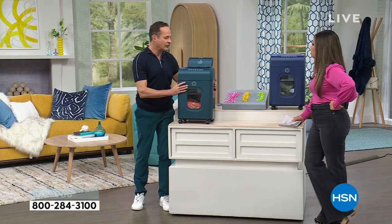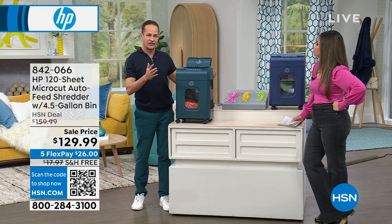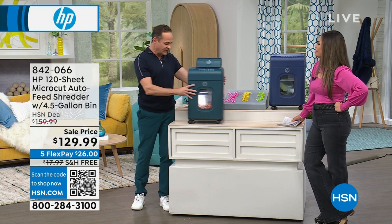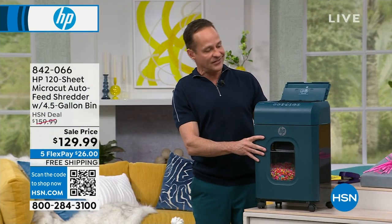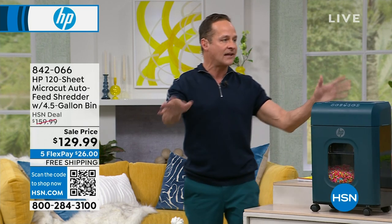This is 20 pounds, so shipping could be expensive — I'm glad that's included today. Something else I love: it's on casters, so you never have to pick it up. You can roll it to where you want it, and when you're done, the top folds flat. Roll it right under your desk and it's out of the way.